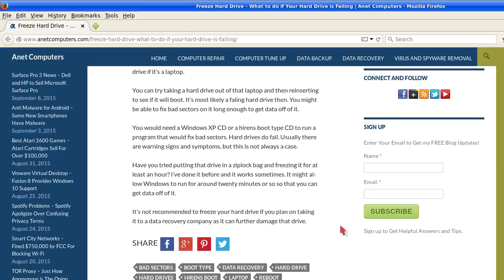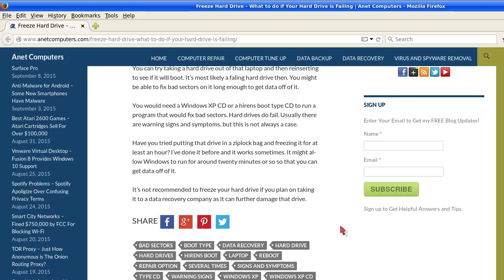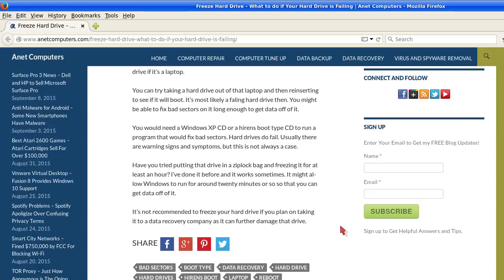I've done it before and it works sometimes. It might allow Windows to run for around 20 minutes or so that you can get data off of it. It's not recommended to freeze your hard drive if you plan on taking it to a data recovery company, as it can further damage that drive. This is a very useful tip and it actually works.